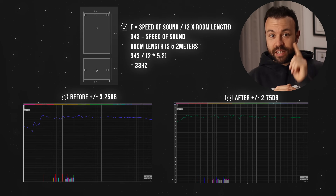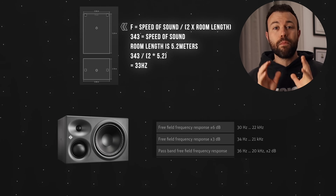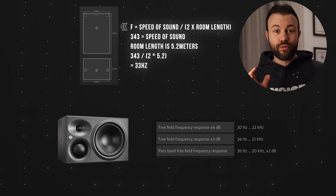But what I did notice is that it is important to have a monitor system that can reproduce frequencies down to your lowest mode in the room, as modal support plays an important role in the frequency balance of your space. This was aha moment number one: monitor selection is critical before even considering subwoofers.